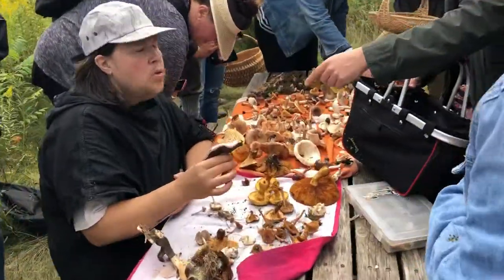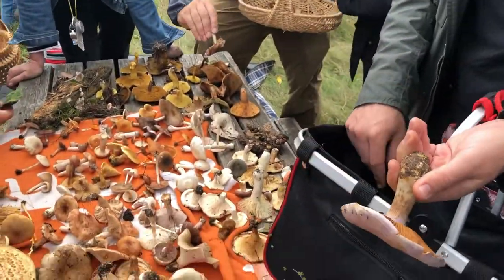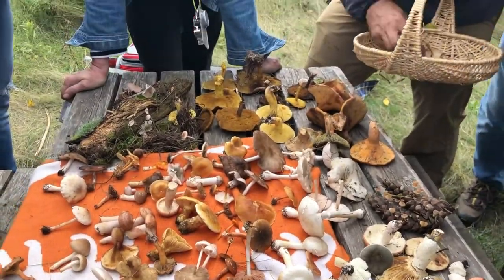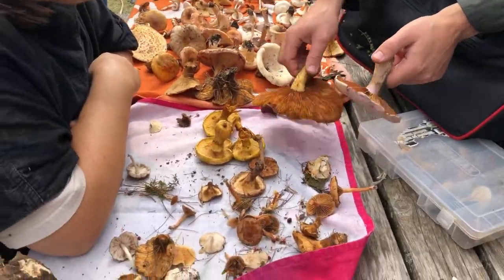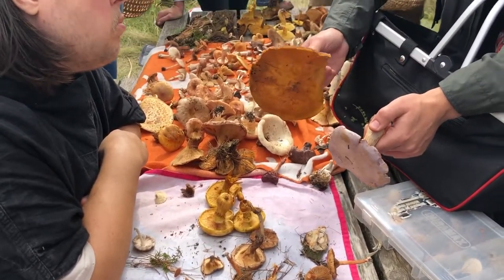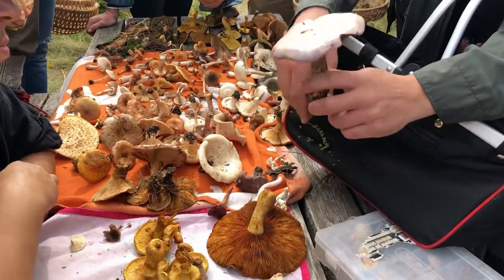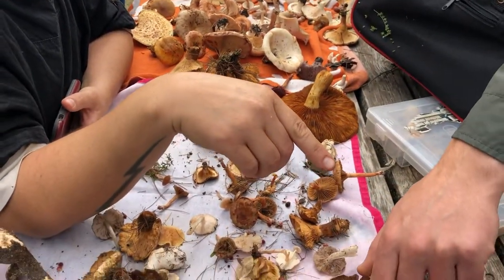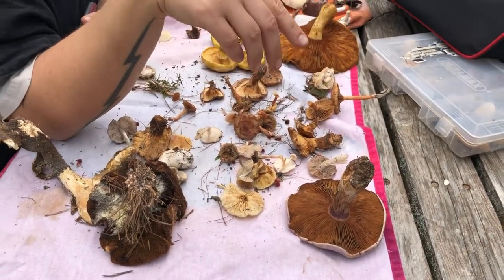That's definitely a Cortinarius. You see this webby veil — that is a cortina. The spores are a rusty red. This one almost looks like it had that cortina, brownish-yellow. But based on where it was growing, it may not be a Cortinarius. This could be a toxic one that is mistakenly eaten in place of edible species.